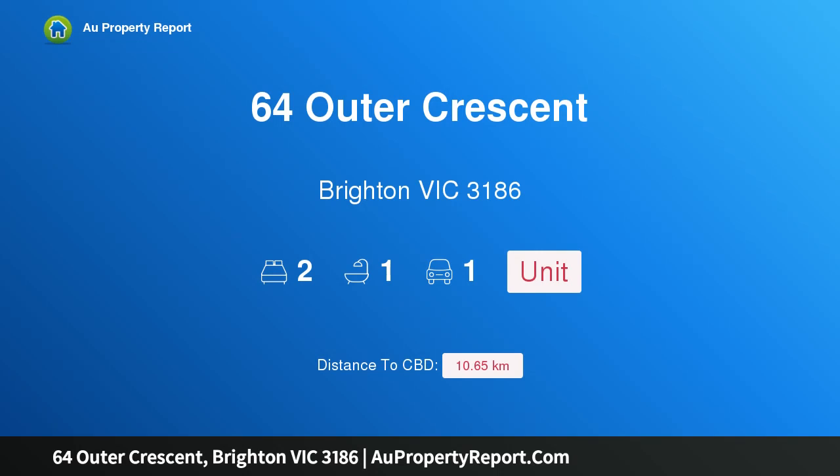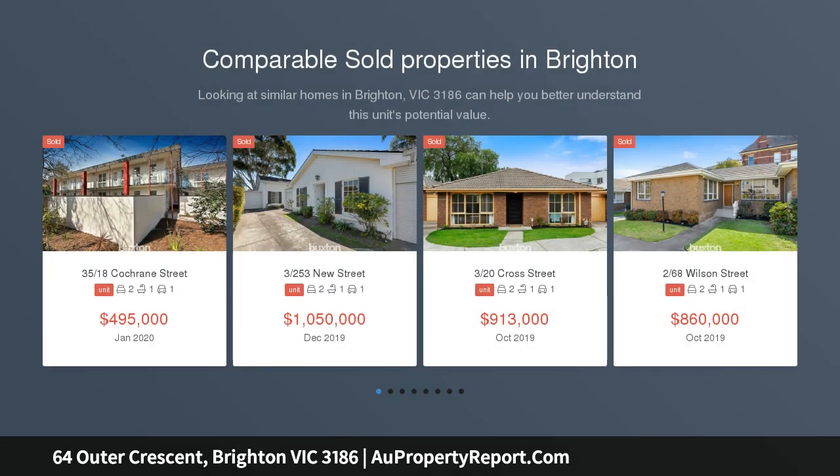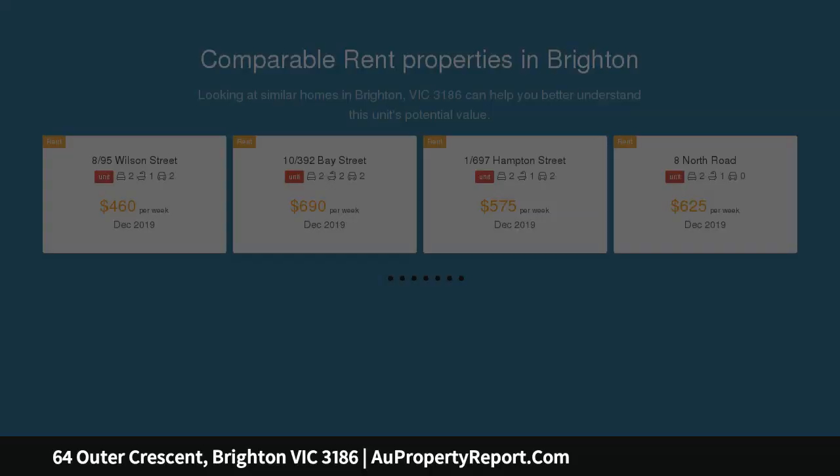Hi, I am glad to introduce property 64, Brighton Victoria 3186, a blue chip address with a lifestyle to match. Perfectly positioned in Brighton's exclusive dress circle, this single level sensation with its own street frontage and northerly aspect is an address for success — a blue chip investment, designer downsize or ideal entry into bayside.